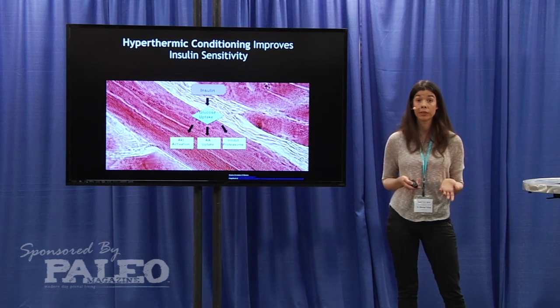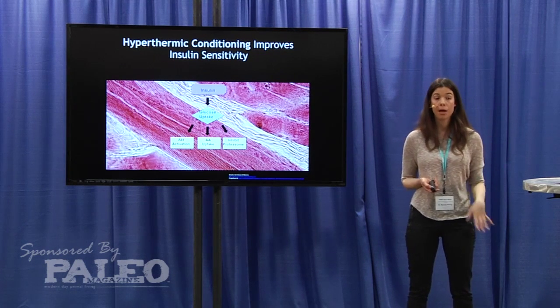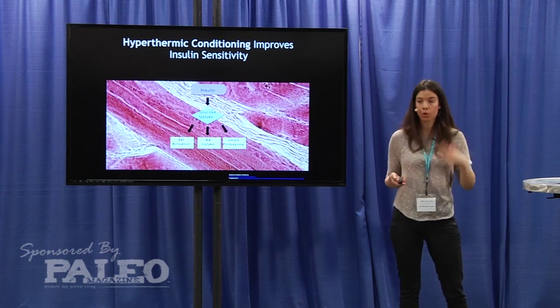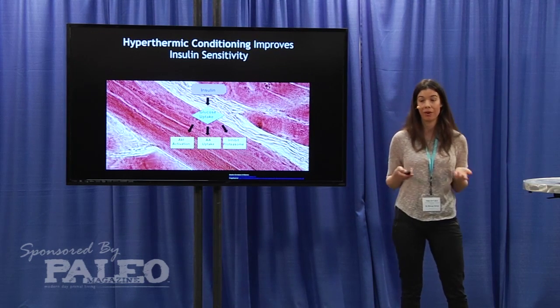If you look at type 1 diabetics — the ones that cannot produce insulin — they have very severe muscle wasting, because they don't have this inhibition on the proteasome. So their proteasome keeps degrading proteins, and their skeletal muscle catabolism is very high.